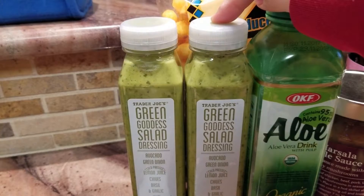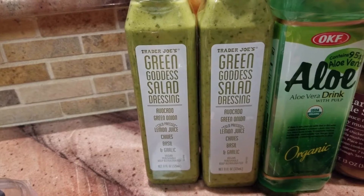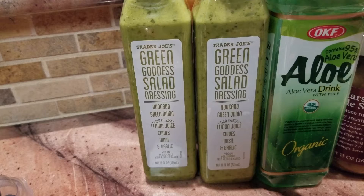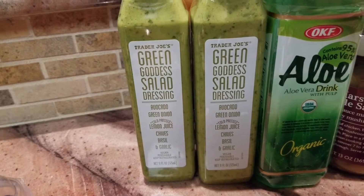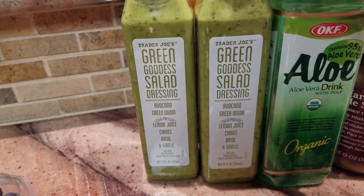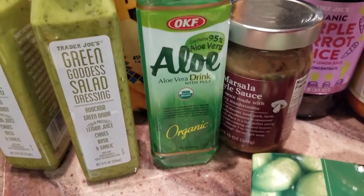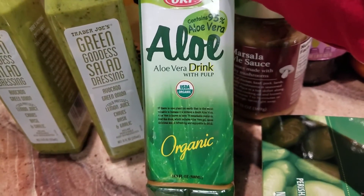We tried this salad dressing last time and kind of liked it. We also got another green salad dressing last time, but that one turns very watery after two or three days in the jar. This one I actually like — the green goddess salad dressing has avocado and everything. And this is basically just a drink — aloe vera juice.